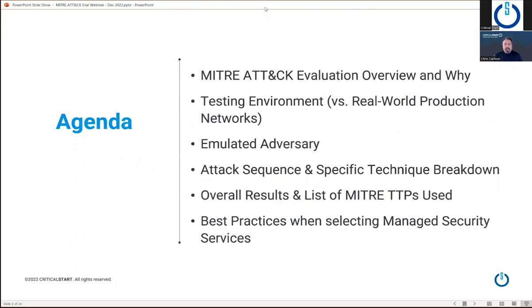So for the agenda today, we'll go over the MITRE attack evaluation — what it is and why MITRE did this. We'll talk briefly about the testing environment, because most testing environments don't mirror real-world production. We'll go through the emulated adversary and what type of attack campaign MITRE emulated for this evaluation. We'll go over the overall attack sequence and carve out time for specific technique breakdown. We'll go through the overall results and the list of MITRE TTPs used in the eval, and then have a couple slides on best practices when selecting managed security services.